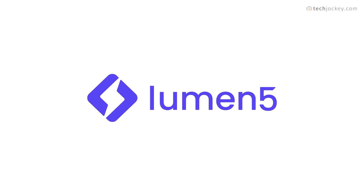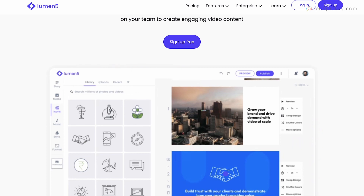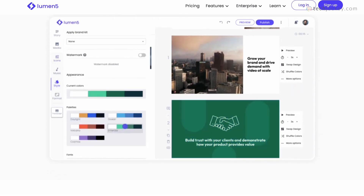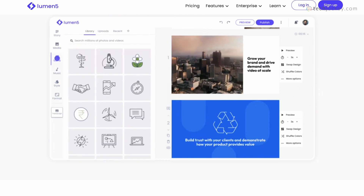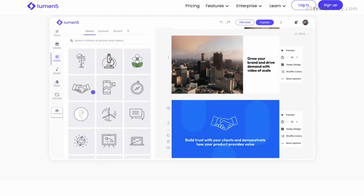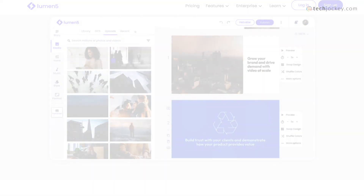Lumen5 — best for newbies. Lumen5 uses AI technology to convert existing content into videos, offering templates, stock images, footage and audio, along with an intuitive editor for easy color, style and font customization. It's an ideal choice for social media promos and website videos.